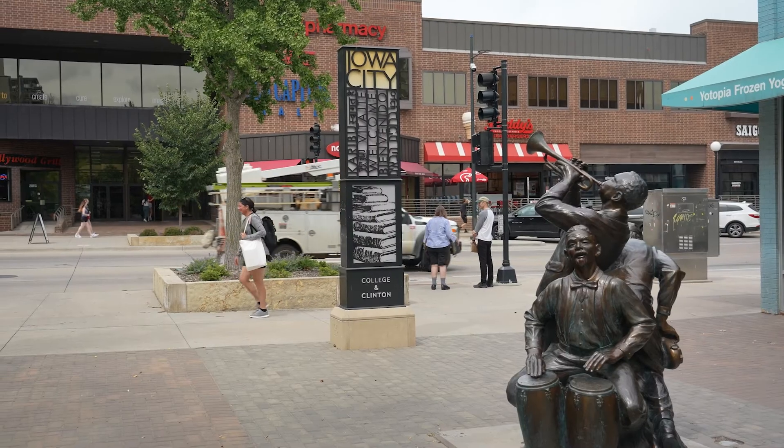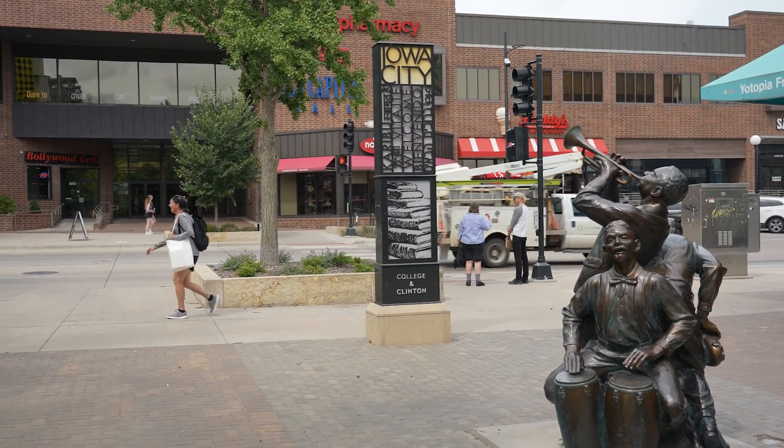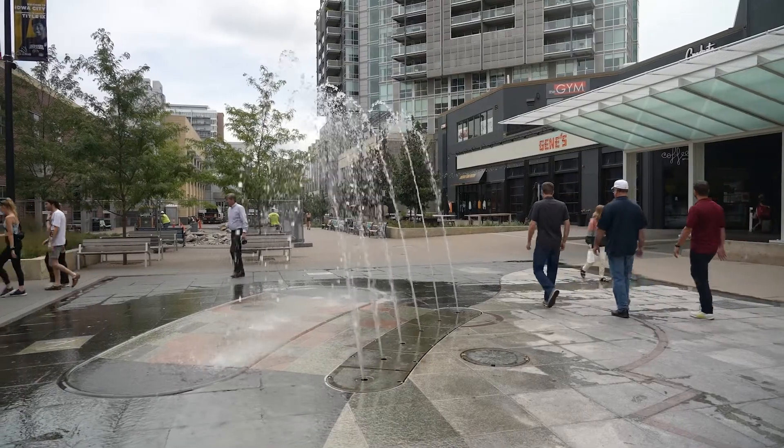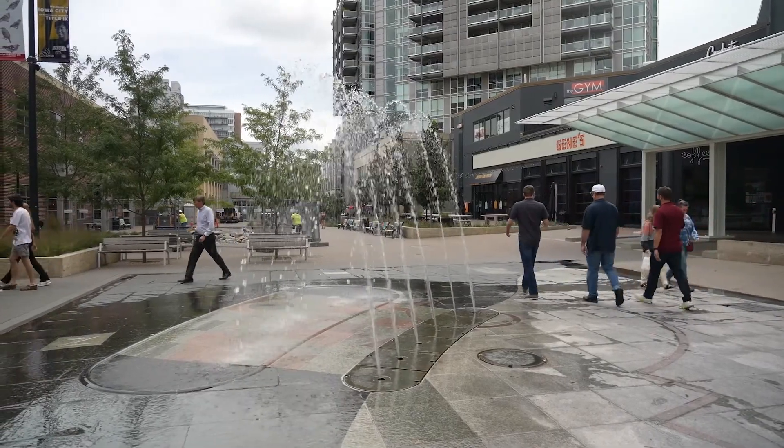When talking to contractors who are second, third, and fourth generation in the business, they never thought that day would come in the Midwest — seeing more heat pumps sold than furnaces. Why is the city of Iowa City's Climate Committee interested in promoting heat pumps, and what are they doing to help local residents and businesses install them?